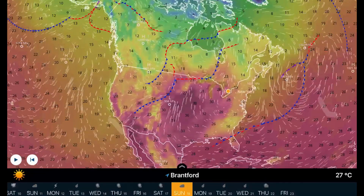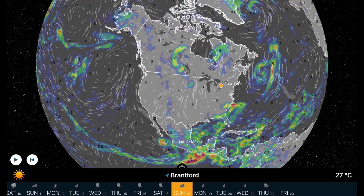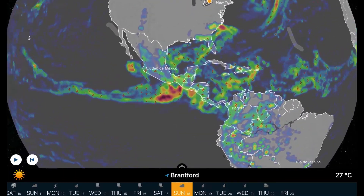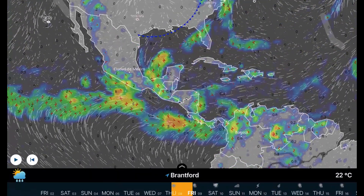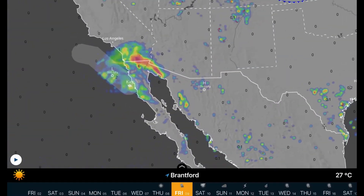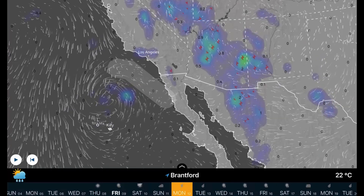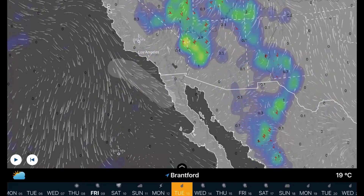No major systems — it's pretty dry throughout North America right now. Getting back to systems through Central America: Tropical Storm K will be fizzling out over the next 48 hours and jetting straight southwest, and then possibly back to the coastline.